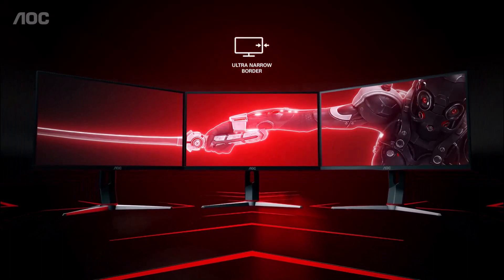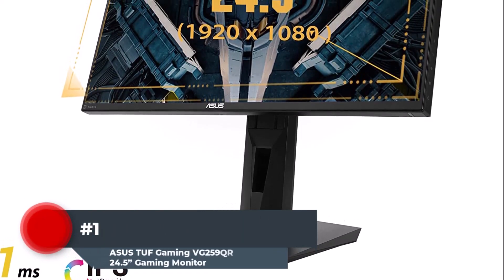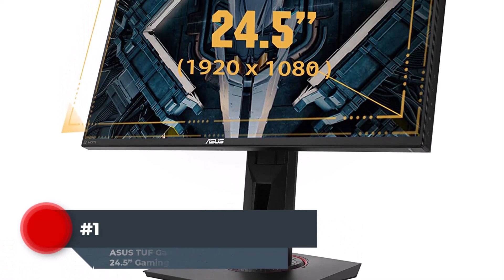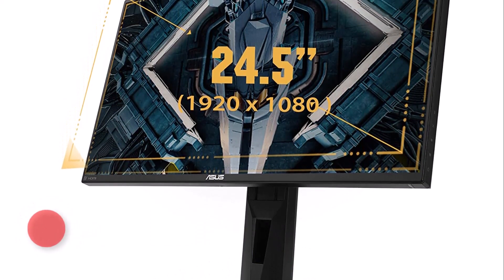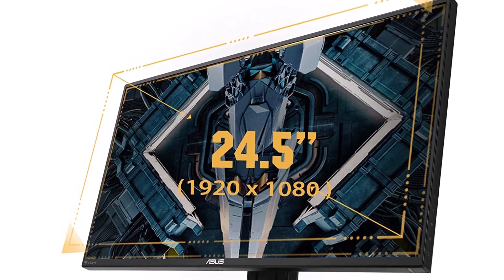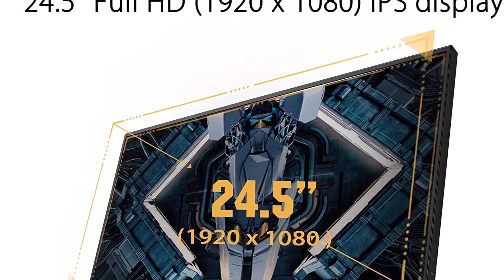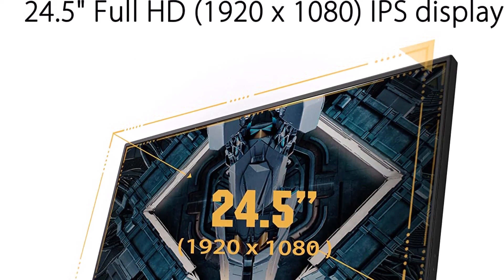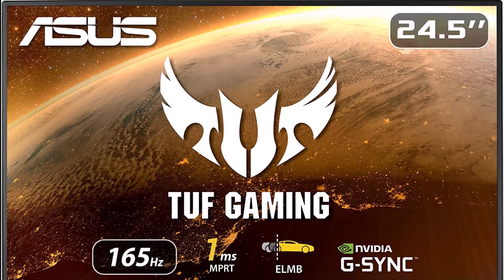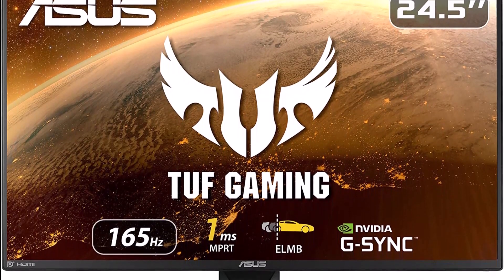Let's begin the video. Number 1. Despite the hype around 4K displays and the popularity of 1440p among gamers who want to strike a compromise between price and visual quality, 1080p is still widely used. What 1080p is still useful for is clearly demonstrated by the ASUS TUF Gaming VG259QR. Games will run as smoothly as butter on a screen with a refresh rate of 165Hz for less than $250.